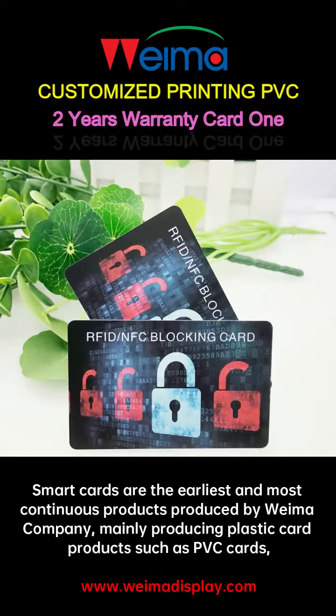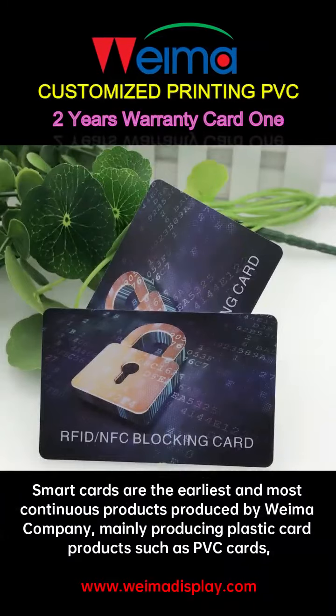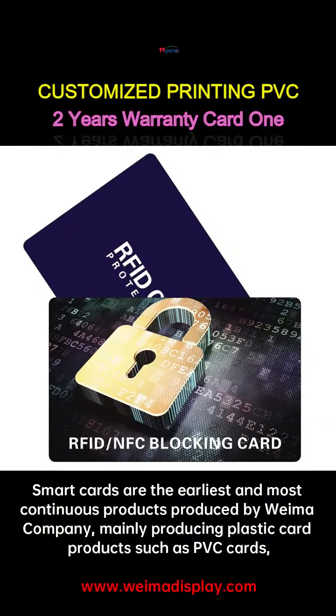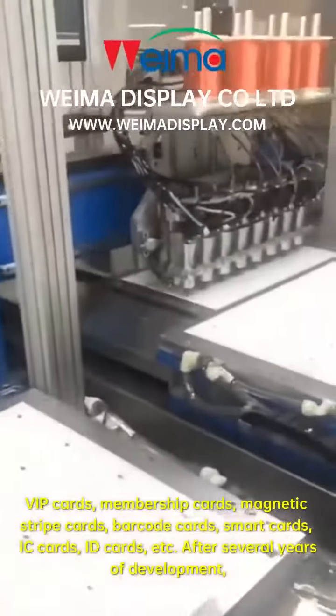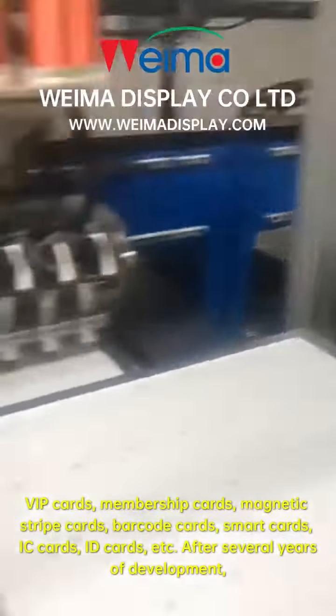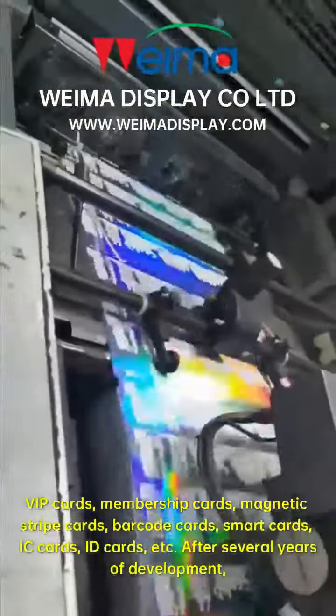Smart cards are the earliest and most continuous products produced by Wayma Company, mainly producing plastic card products such as PVC cards, VIP cards, membership cards, magnetic stripe cards, barcode cards, smart cards, IC cards, ID cards, etc.